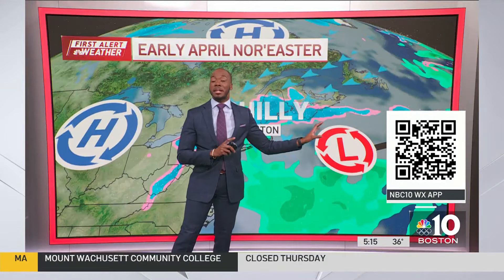Scan that QR code, by the way, because that is going to get you the latest information from the First Alert weather team. And you can track this storm with us hour by hour, minute by minute, and also get those updates should new severe weather warnings be issued.